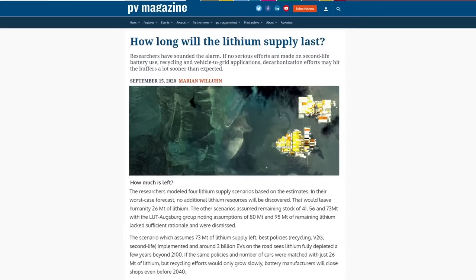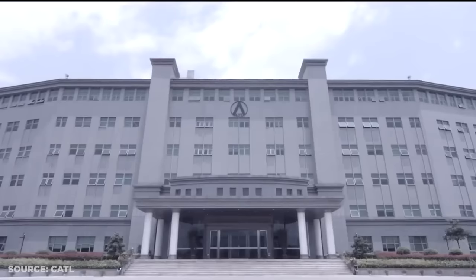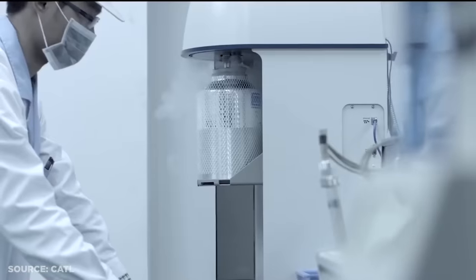The lack of endurance of such batteries has been a major impediment so far. But some businesses are beginning to make a shift towards greener, safer, and cheaper alternatives like sodium-ion batteries.